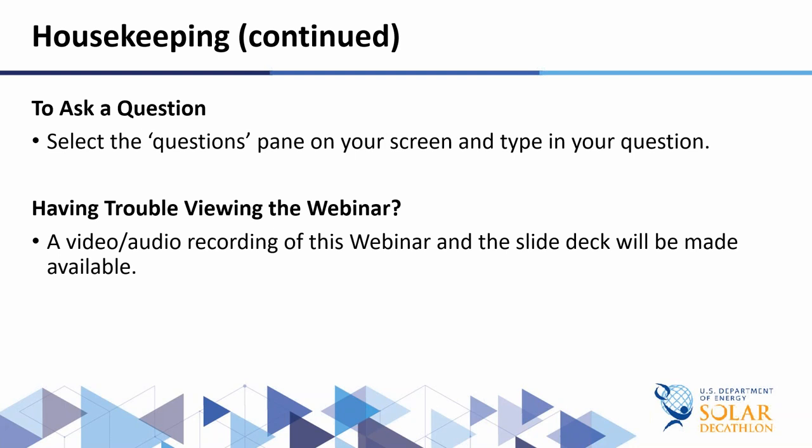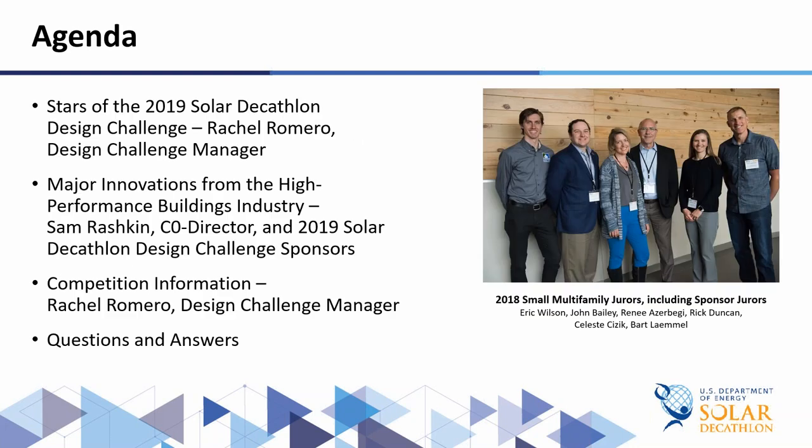Today's webinar is Solar Decathlon – Major Innovations from the High Performance Buildings Industry. Our speakers today are Rachel Romero, Project Leader and Energy Engineer at NREL and Design Challenge Manager, and Sam Raskin, DOE Building Technologies Office Chief Architect and Co-Director of Solar Decathlon, along with a list of amazing sponsors. With that, I'd like to welcome Rachel to start today's presentation.